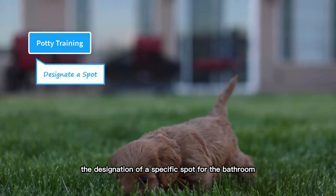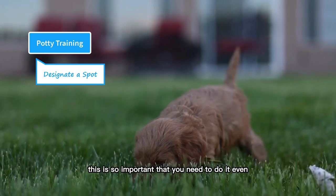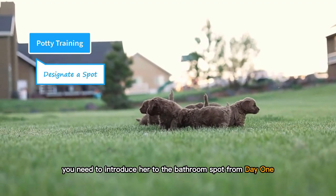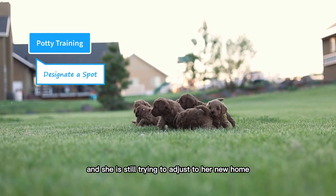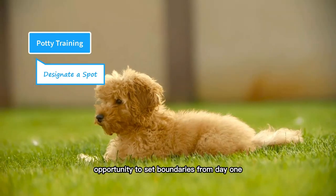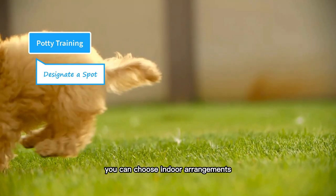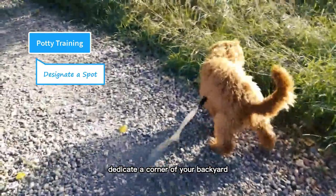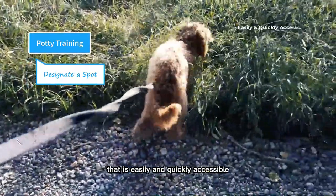The designation of a specific spot for the bathroom is the first step of the potty training process. This is so important that you need to do it even before you bring home a new puppy. Once your puppy arrives home, you need to introduce her to the bathroom spot from day one. Your puppy is new to the environment and still adjusting, so you have a perfect opportunity to set boundaries from day one. You can choose indoor arrangements, but an outdoor spot is always the preferred option. Dedicate a corner of your backyard or lawn to their bathroom — it should be a convenient location that is easily and quickly accessible.